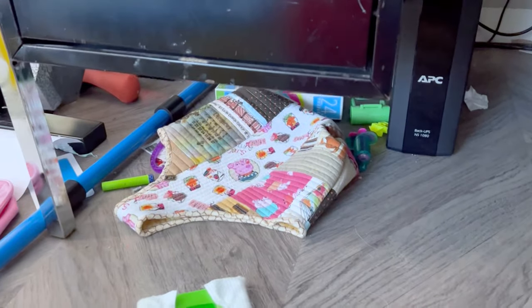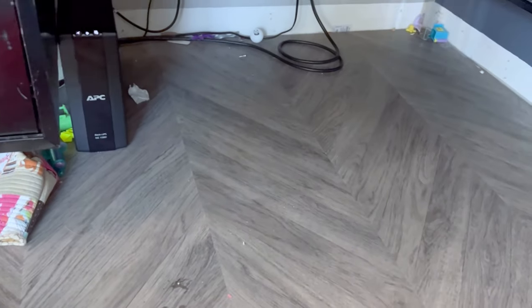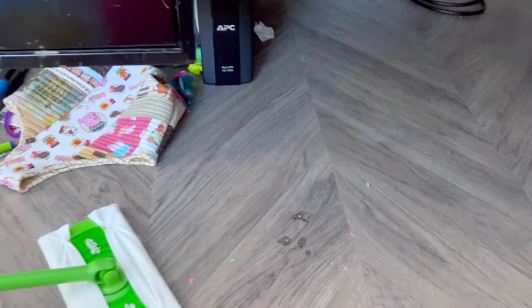I've already cleaned some of this out, but stuff just gets shoved so far underneath my husband's desk. It's ridiculous — it's so gross. This needs to be scrubbed so bad. Just so much stuff.